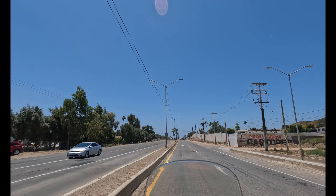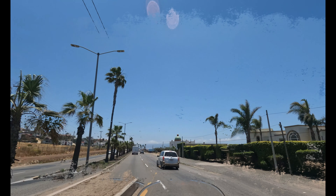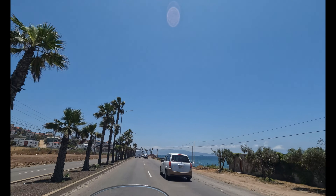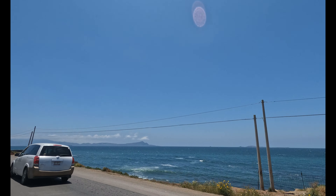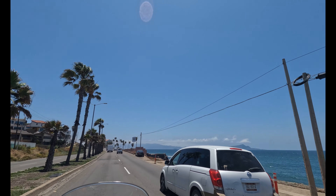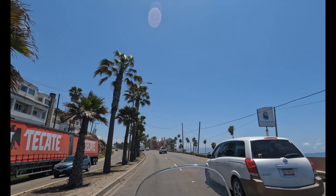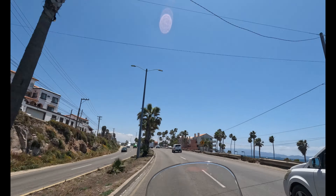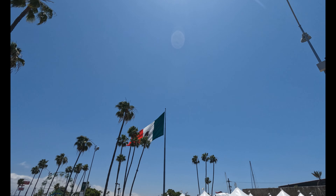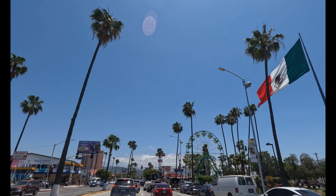Traffic's been a bit nutty here even on the north side of town, but they opened up now. What a beautiful sight — the Pacific Ocean, beautiful, beautiful, beautiful.